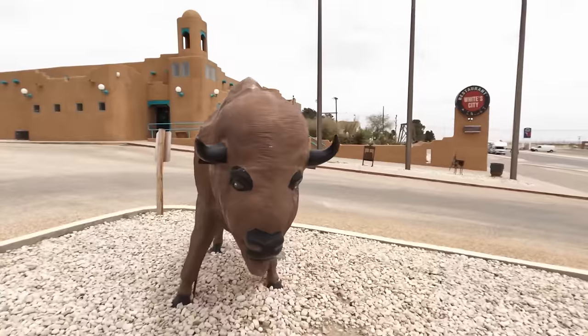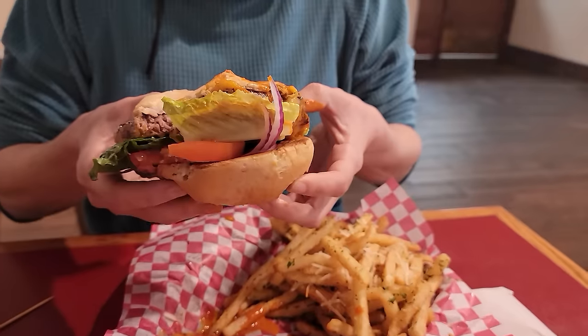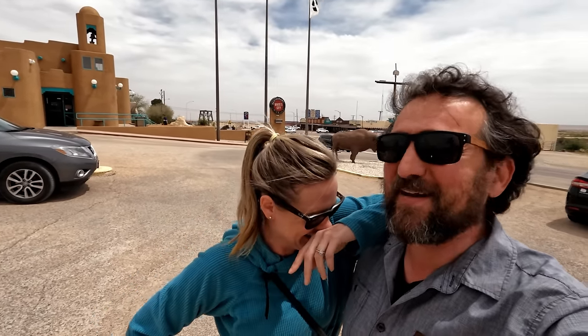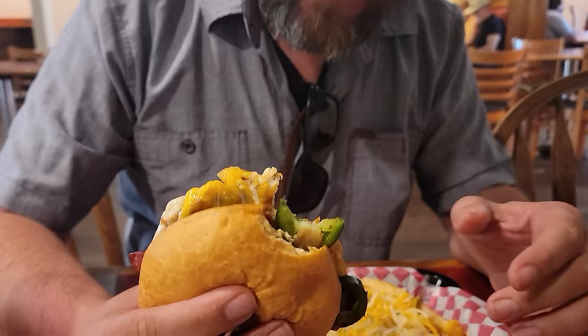To reward ourselves after hiking down into the caverns, we came to the Cactus Cafe, which is right outside of the park in White City. If you're a burger lover like me, all your burger dreams will come true. I had a buffalo truffle burger that was amazing with truffle fries. Howard had the spicy clucker — a grilled chicken with fresh guacamole, fried jalapeño, cheese, and bacon on it. It was really good. We're very full now.